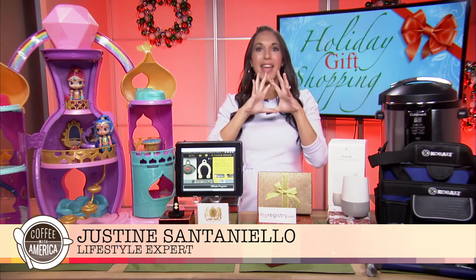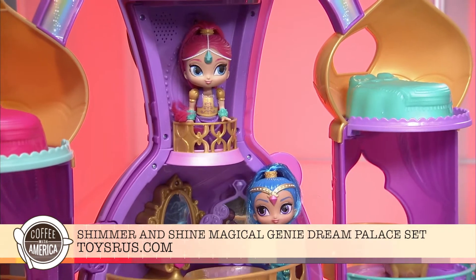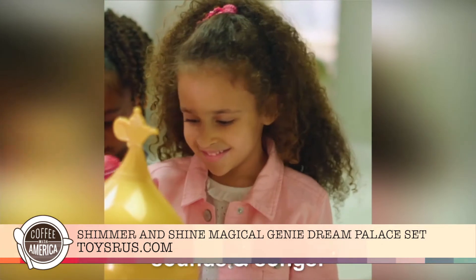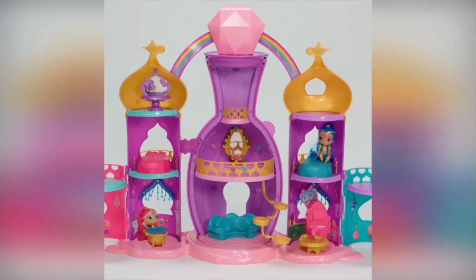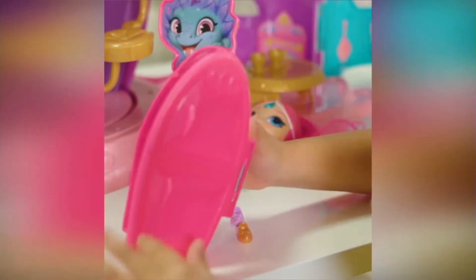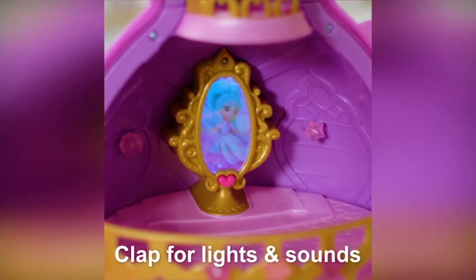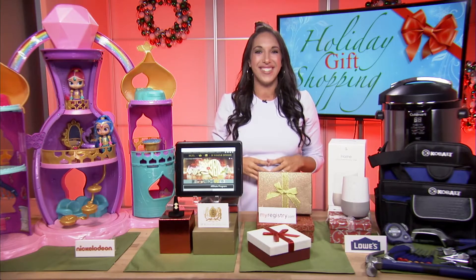I am loving the Nickelodeon Shimmer and Shine Magical Genie Dream Palace set. Shimmer and Shine is an animated series for preschoolers on Nickelodeon that follows the adventures of twin genies. Now all the little genies out there can recreate their adventures with their own genie palace that has three levels of play, over 20 play pieces, and both Shimmer and Shine dolls. It's also sound activated, so kids can clap to activate lights, mirrors, sounds, and songs from the show. You can pick yours up today at Toys R Us.